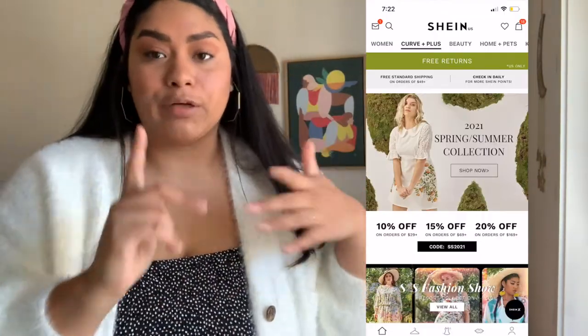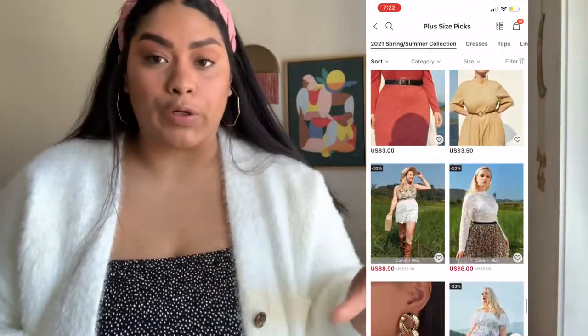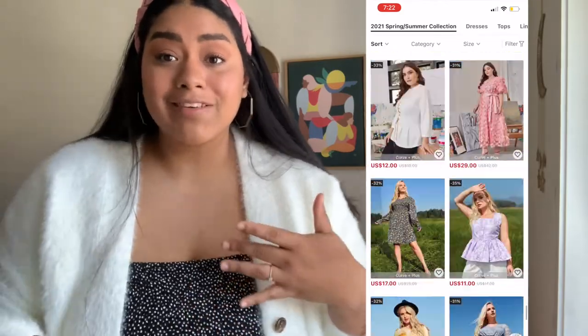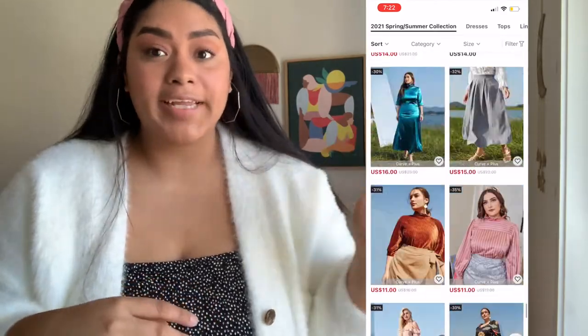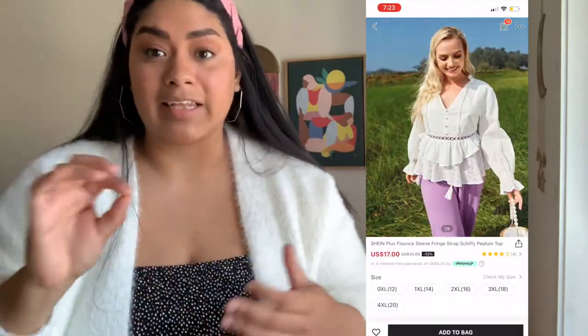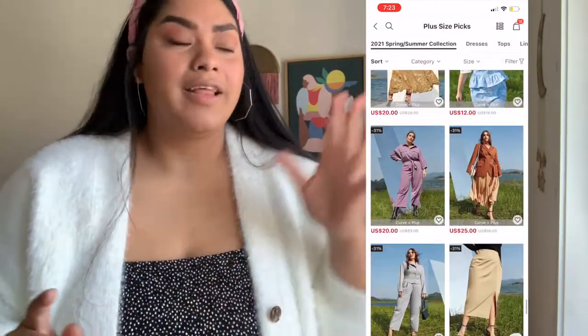I usually go to each different category — tops, dresses, bottoms — and scour every single category to find things I like. However this time I took a different approach. I was on the main screen for plus and curve, and there was a little banner for their spring/summer collection. I clicked on that and OMG, everything was so cute. I was just adding to my bag left and right — I was even buying outfits that the models were wearing because they were just selling it.